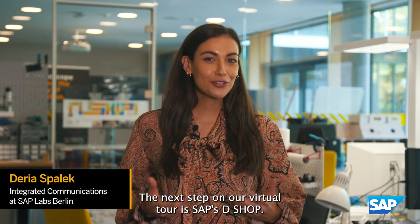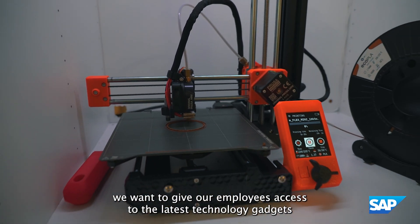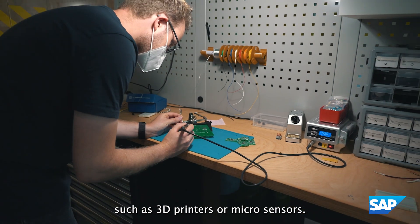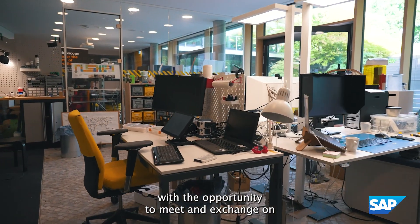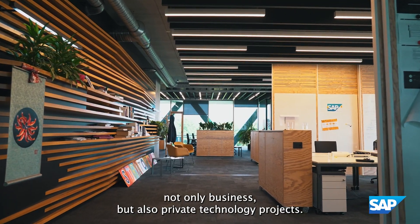The next stop on our virtual tour is SAP's D-Shop. To run at their best, we want to give our employees access to the latest technology gadgets such as 3D printers or micro sensors. A regular D-Shop night event among the employees provides them with the opportunity to meet and exchange on not only business but also private technology projects.